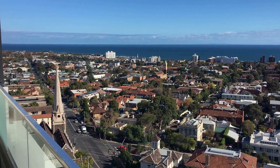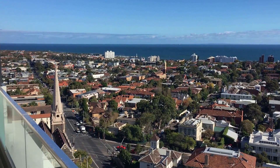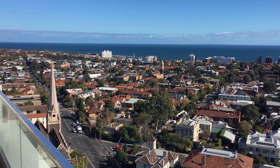This is the marketing video for unit 1610 at 3 to 5 St Kilda Road in St Kilda. It is a spacious two-bedroom, one bathroom apartment located close to the heart of St Kilda.